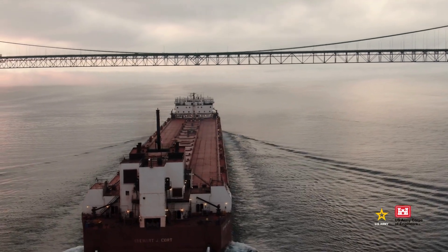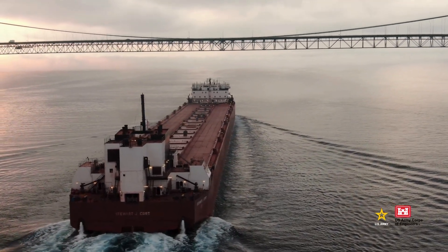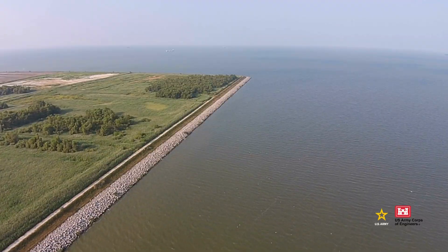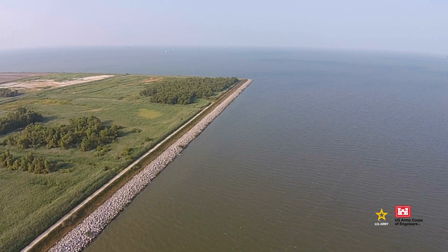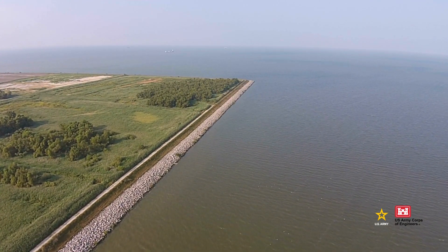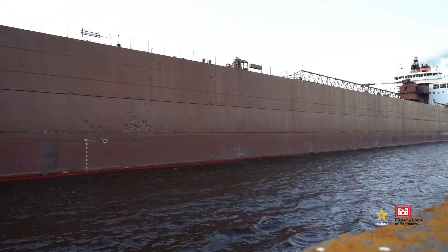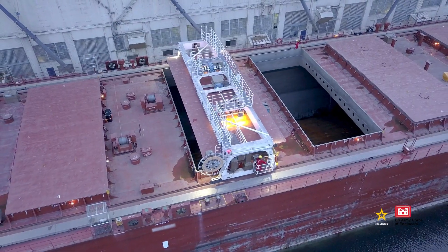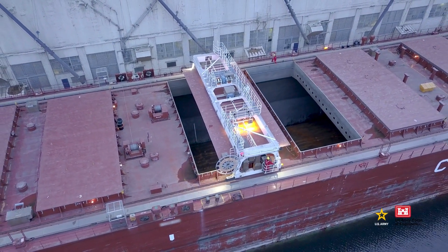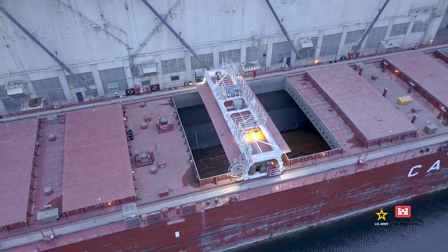A ship full of iron ore traveling to Toledo needs to sit pretty deep in the water. If the federal channel isn't dredged to its authorized depth — between 28 feet in the bay and 25 feet up the Maumee River — that ship might be forced to light load, meaning carry less than its full capacity of cargo. And fewer goods on a ship means more trips, which is less efficient and more expensive.